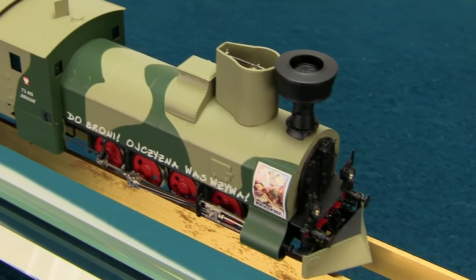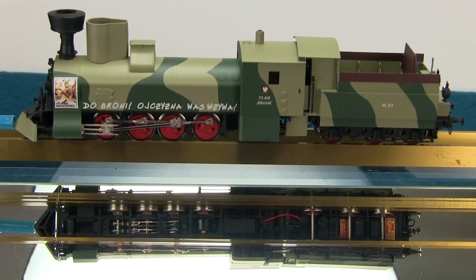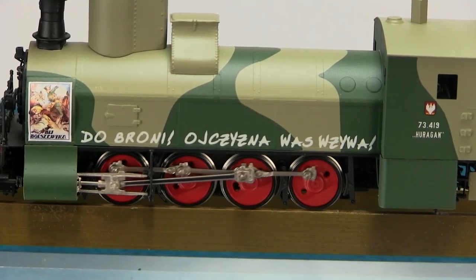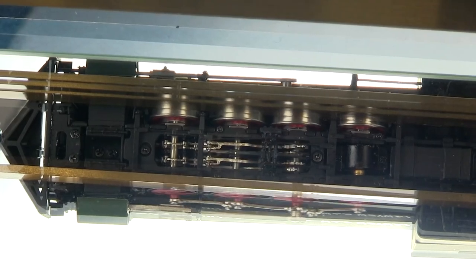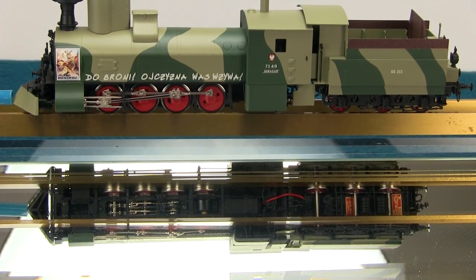MicroMedikit's new model is unique and highly detailed. This model is accurately camouflaged with full cab interiors and functional interworking drive rods and cylinders. Believe it or not, under the armor plating exists a complete locomotive with the boiler and all the details of a regular Class 73. MicroMedikit didn't just make an empty shell — they actually armored a regular Class 73 just like it was done on the prototype back in 1919.